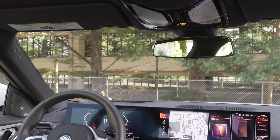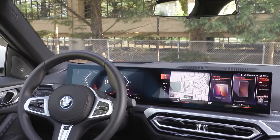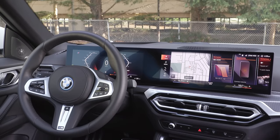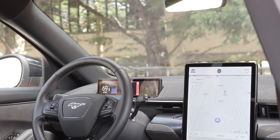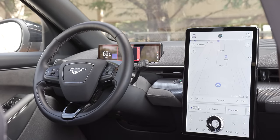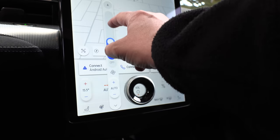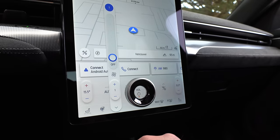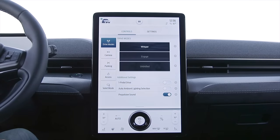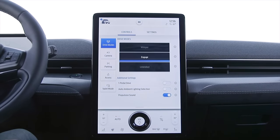We recently drove the BMW i4 electric sedan with its traditional horizontal screen — personally I prefer that over this vertical one. One thing I really like about this screen is that at the bottom, the heated steering wheel, heated seats, and climate controls stay on screen at all times. If you want to change your drive modes, just click the Mach key icon on the top left of the screen and you can also toggle one-pedal driving on or off.